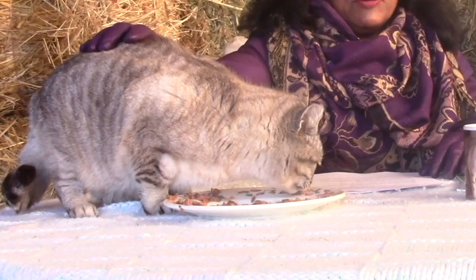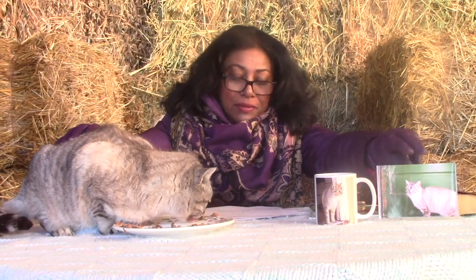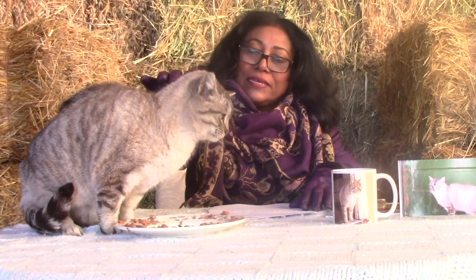Hi boys and girls, I'm Susan Harris and this here is Smokey. I have his picture on my mug, I have his picture on a frame, but Sir Smokey is here in person. Our children's segment is called Read with Smokey and I am super happy to have Smokey here in person.